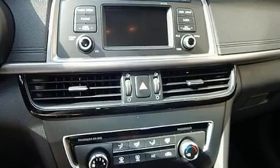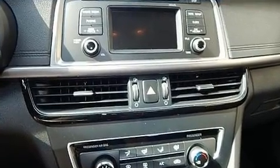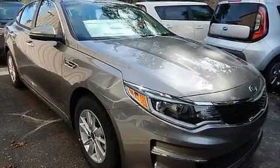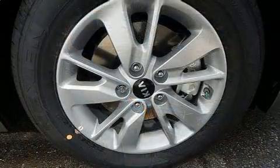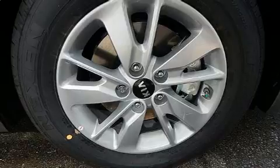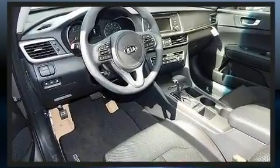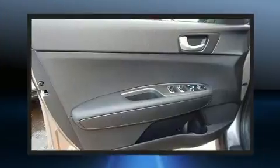Kia ensures the safety and security of its passengers with equipment such as dual front impact airbags with occupant sensing, front and side impact airbags, traction control, brake assist, a panic alarm, and four-wheel disc brakes with ABS.